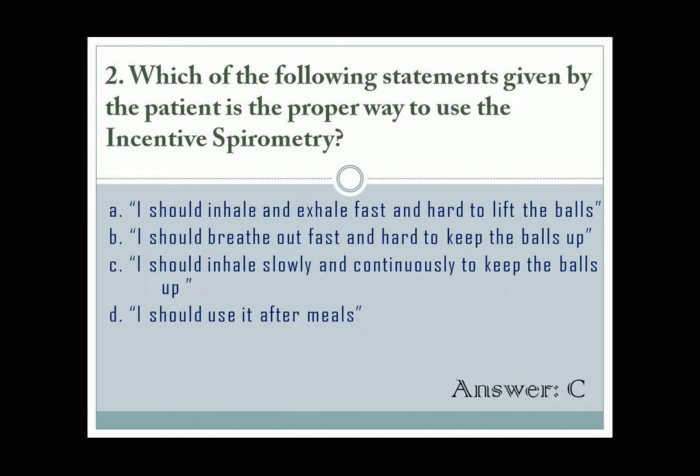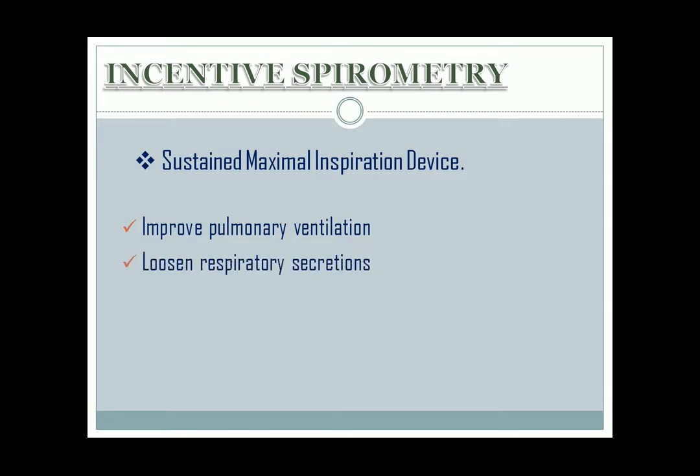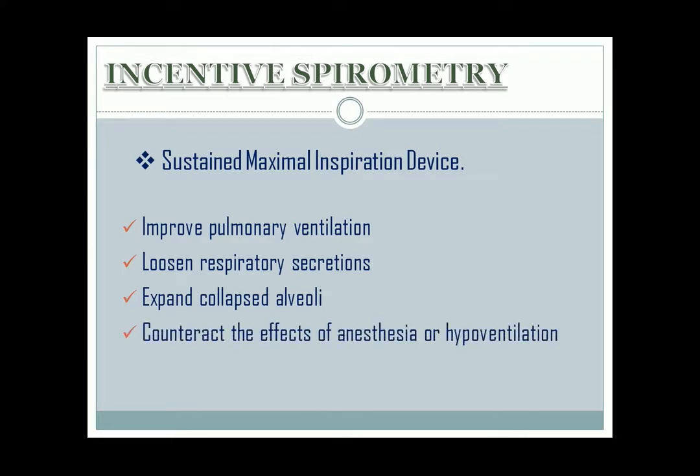Here is a short discussion about incentive spirometry, also called sustained maximal inspiration device. It is a device used to improve pulmonary ventilation, loosen respiratory secretions, expand collapsed alveoli, and to counteract the effects of anesthesia or hypoventilation. The proper instruction is to let the patient exhale normally, then put the device and seal it tightly using the lips. Inhale deeply and slowly to elevate the balls, hold it for around 6 seconds, then remove the device and exhale normally.